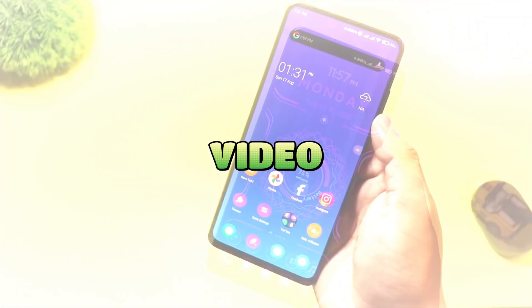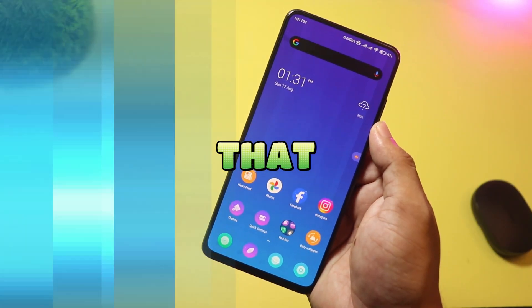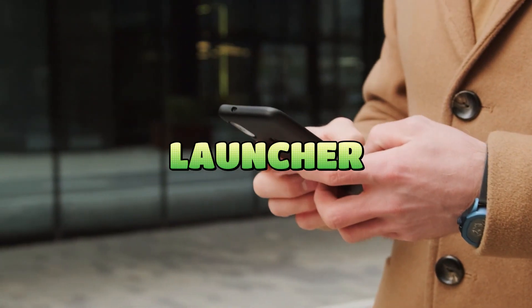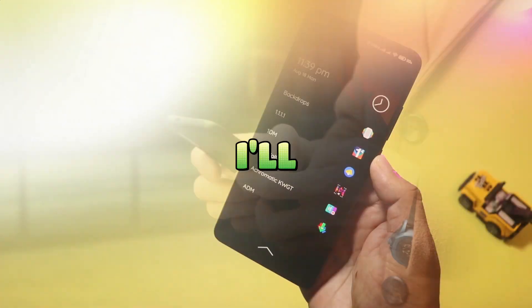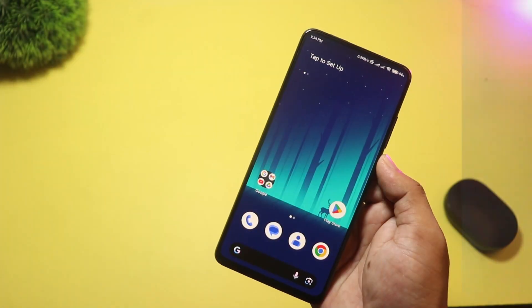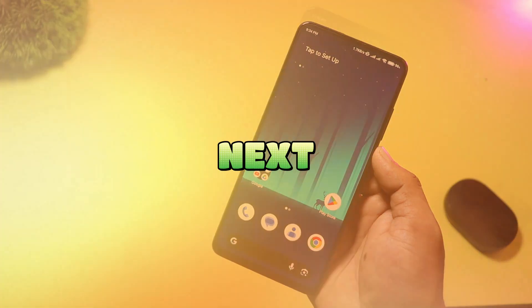That's it for today's video. If you enjoyed this, smash that like button, subscribe for more Android tweaks, and tell me in the comments which launcher you want to deep dive on. I'll test customization, battery impact, and animations in a follow-up video. Thanks for watching — see you next time.